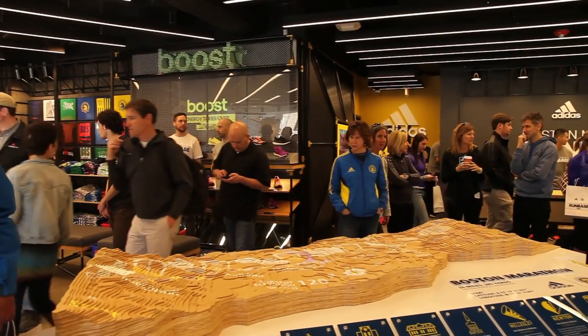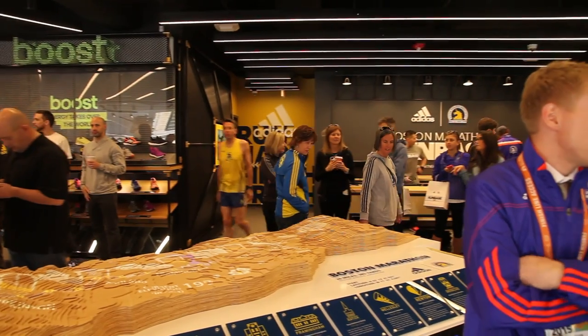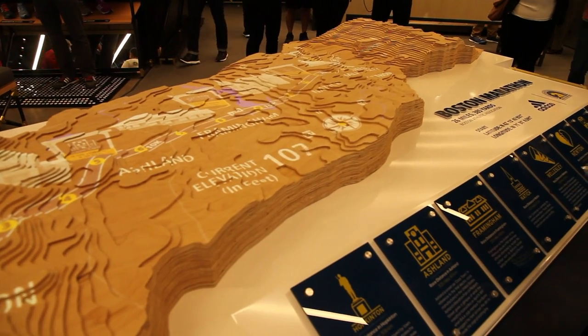It is opening today — the Boston Marathon Run Base on Boylston Street in the city of Boston, just a few steps before the finish line of the marathon.